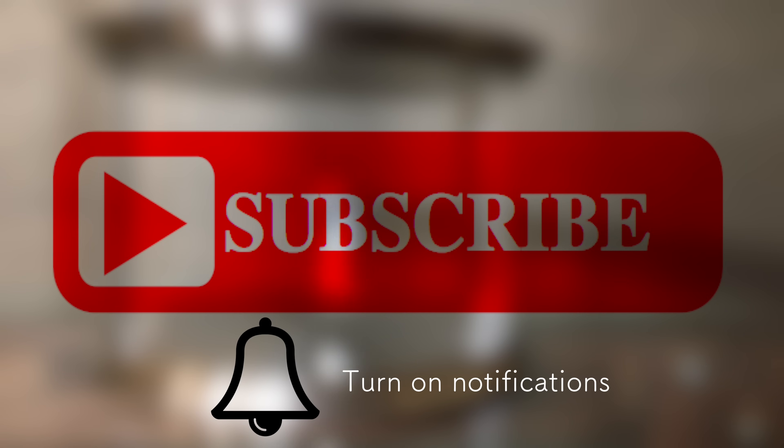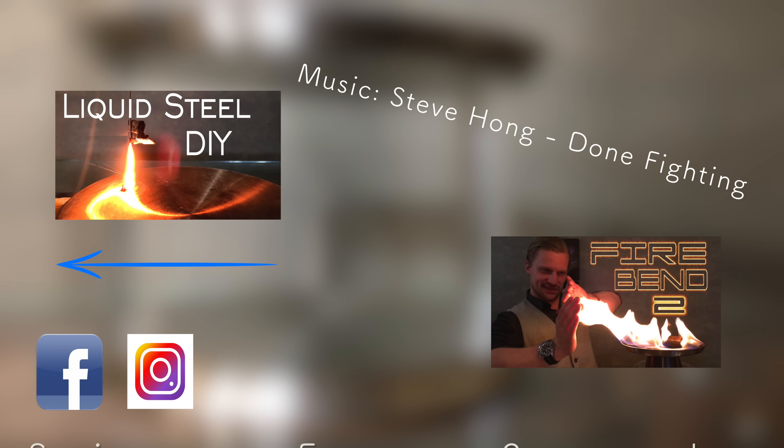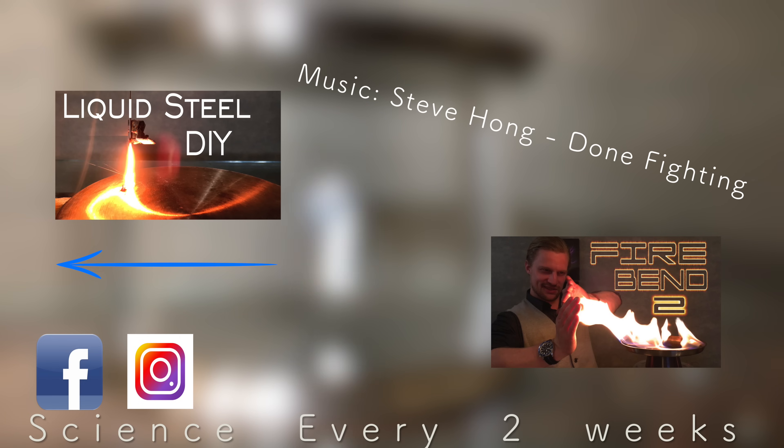I personally find this to be really fascinating stuff, so if you'd like to support Plasma Channel to create longer and better videos, please consider supporting me on Patreon. Thanks for stopping by, and don't forget to share, like, and subscribe to Plasma Channel. Check us out on other social media, and feel free to check out our various other episodes. With science every two weeks, you stay classy!